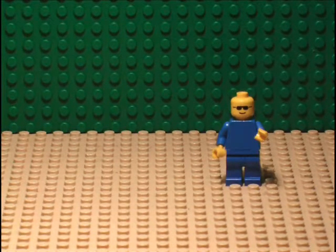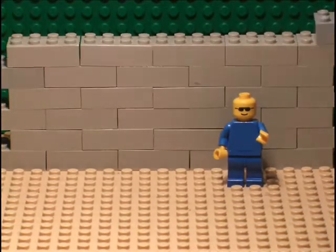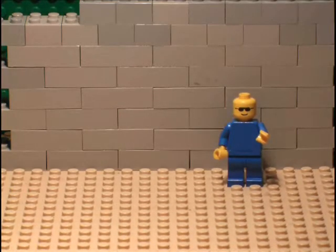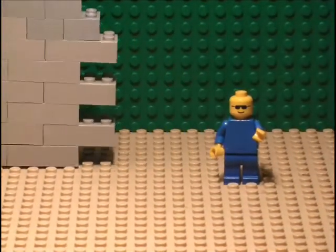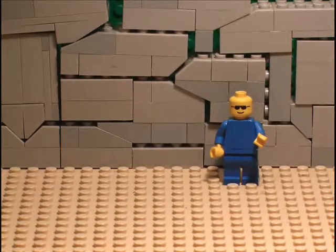When the stones finally reached the building site, they were put together. There were two main patterns the Incas used. First, there was coursed masonry, which is rectangular blocks placed in vertical rows. This was more popular because it was used in temples and palaces. The second type, polygonal masonry, is where the stones interlock at random places. This was used in common houses and huts.